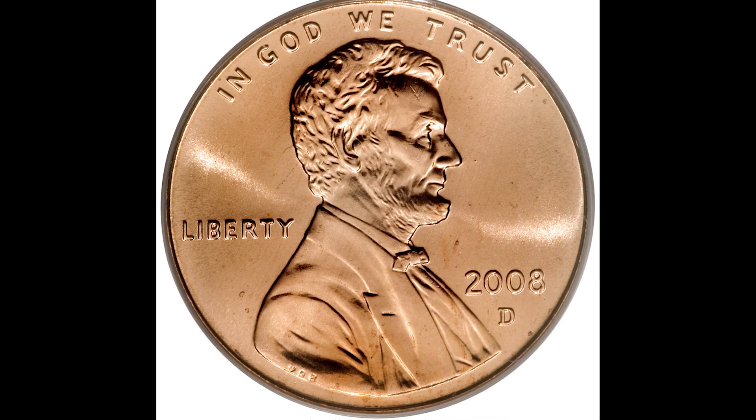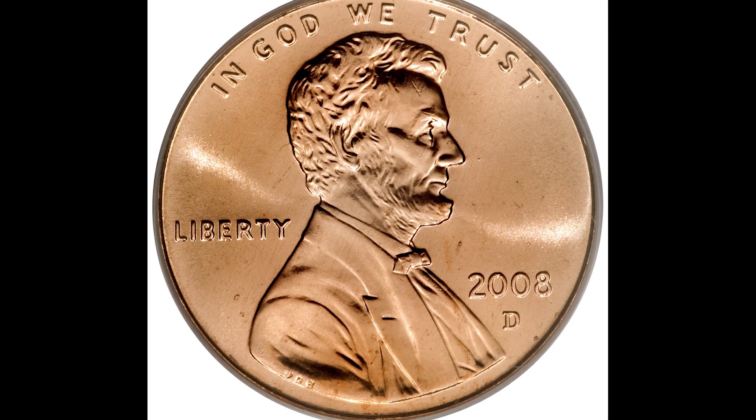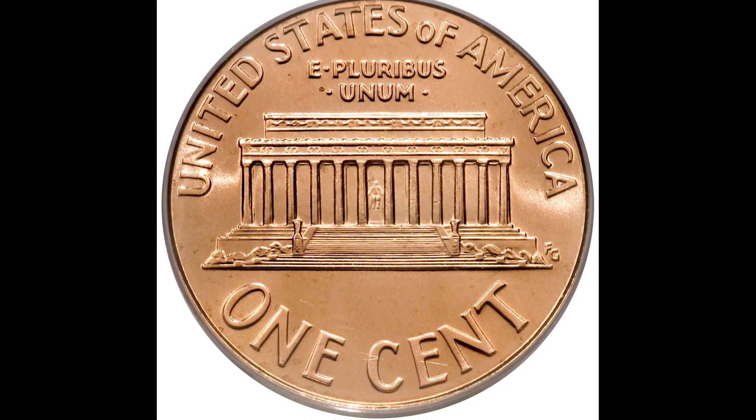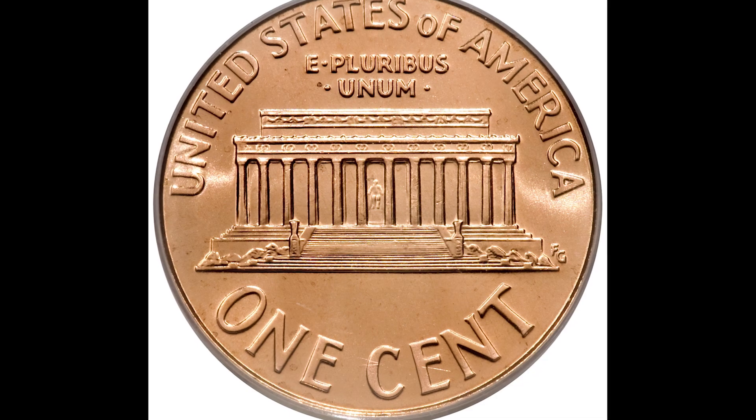How do you know if you have a rare 2008 Lincoln penny? I'm going to tell you everything you need to know to make sure you aren't missing any rare 2008 Lincoln penny worth potentially thousands of dollars.